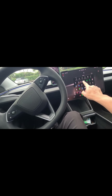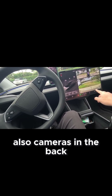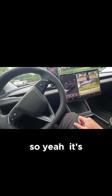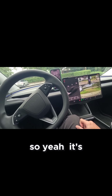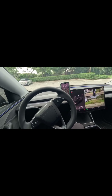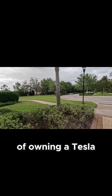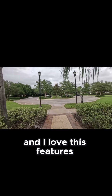As you can see, it has cameras — in the front, console cameras, and in the back. So yeah, that's one of the perks of owning a Tesla, and I love this feature.